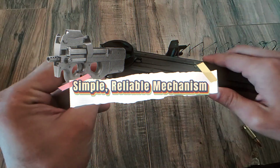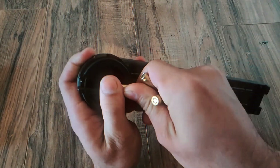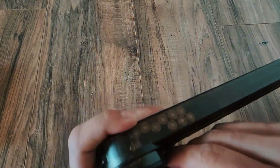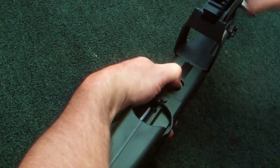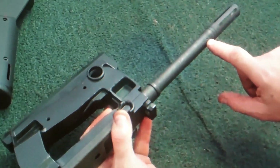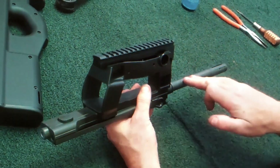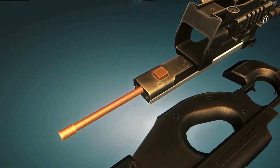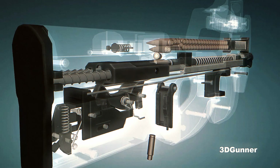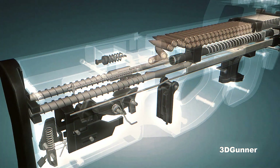Mechanically, the P90 is not exotic. It fires from a closed bolt using a straight blowback system — a reliable, decades-old principle. The bolt mass and recoil spring absorb the energy of each shot; fewer moving parts mean less can go wrong. In full-auto mode the cyclic rate is around 900 rounds per minute. The safety and fire selector are placed inside the trigger guard, allowing quick transitions between safe, semi-auto, and full-auto while maintaining grip and control.